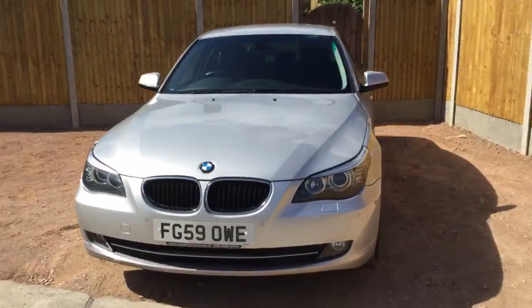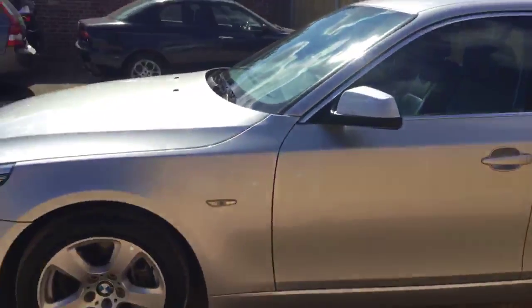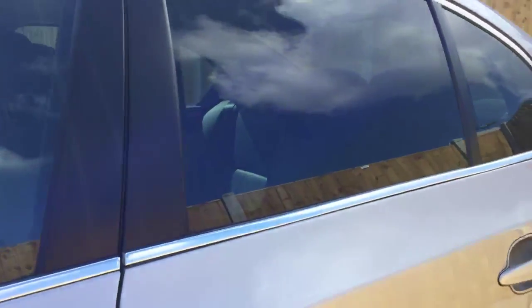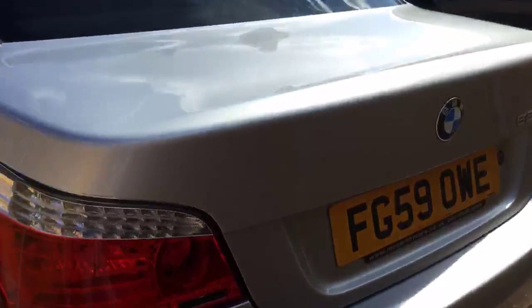Now available at McCarthy Car: the C59 range BMW 520D in metallic iridium silver finish with 17-inch BMW alloy wheels. The vehicle has front and rear parking sensors and slightly tinted rear windows. The 5 Series has a massive boot.